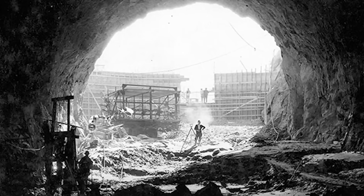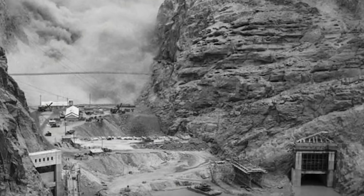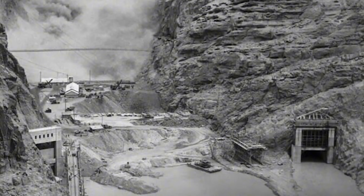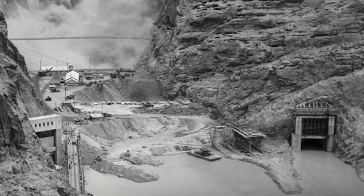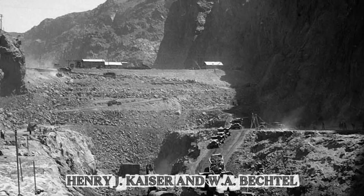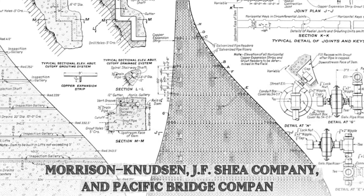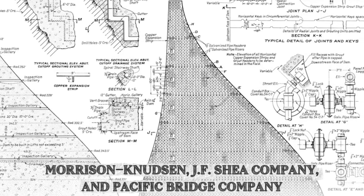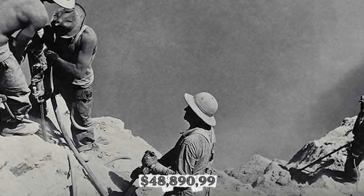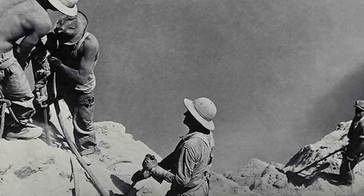A consortium called Six Companies Incorporated won the construction contract, formed specifically for this project by bringing together some of the most experienced firms in the West. Henry J. Kaiser and W.A. Bechtel Company joined McDonald and Kahn, Utah Construction Company, Morrison Knudson, J.F. Shea Company, and Pacific Bridge Company. Their winning bid came in at $48,890,995, missing the government's confidential estimate by just $24,000.